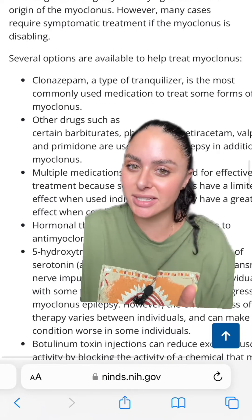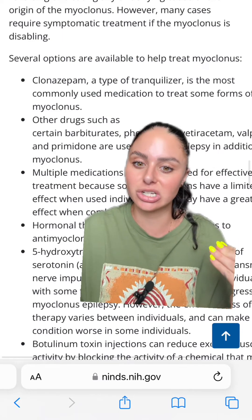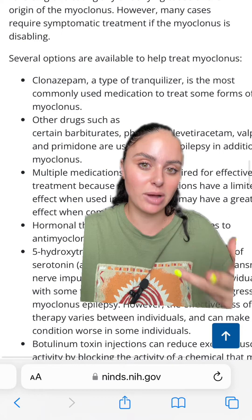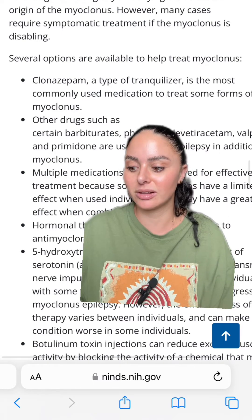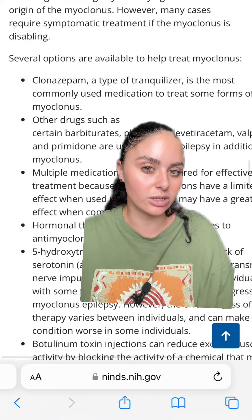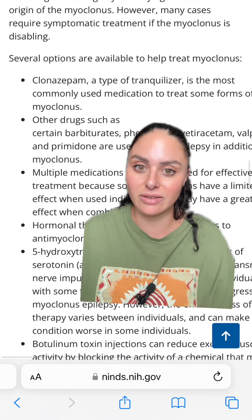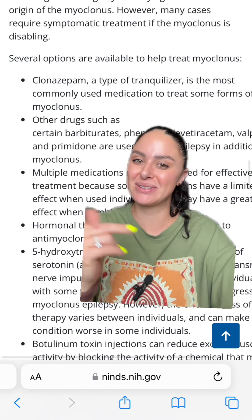I'd be curious to hear about your experiences with myoclonus, especially in post-cardiac arrest or anoxic brain injury patients, because every time I've seen it, it's never been a good sign. Typically it means the patient has extensive damage to their brain, and these patients don't typically survive outside of the ICU. That's my little tidbits on myoclonus — let me know if you have any questions.